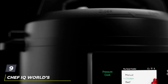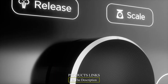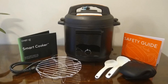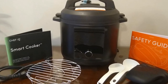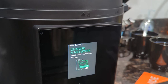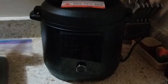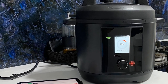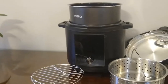Next at number 9, we have the Chef IQ World's Smartest Pressure Cooker. We awarded the Chef IQ Smart Cooker the title of Best Smart Electric Multi-Cooker — it was the sole Wi-Fi-connected multi-cooker we analyzed. The full-color display offers far more detail than other units, with specific programs based on bean type, whether they are soaked, and how much you're cooking. The Smart Cooker cooked a pound of legumes 13 minutes faster than any other model. It also offers three pressure release options: natural, rapid, and pulse.